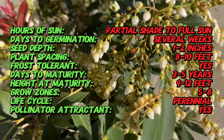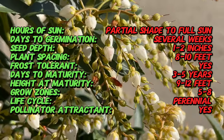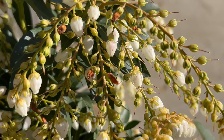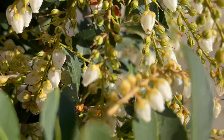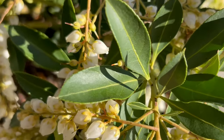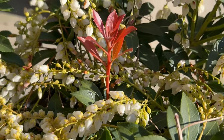Japanese Pieris is an evergreen shrub with glossy, leathery leaves that emerge in shades of bronze or red before maturing to dark green. The foliage is lance-shaped and arranged alternately along the stems, creating a dense and compact growth habit. In spring, it produces clusters of bell-shaped flowers that hang gracefully from the branches, ranging in color from white to pink or red depending on the cultivar, and emit a sweet fragrance that attracts pollinators.